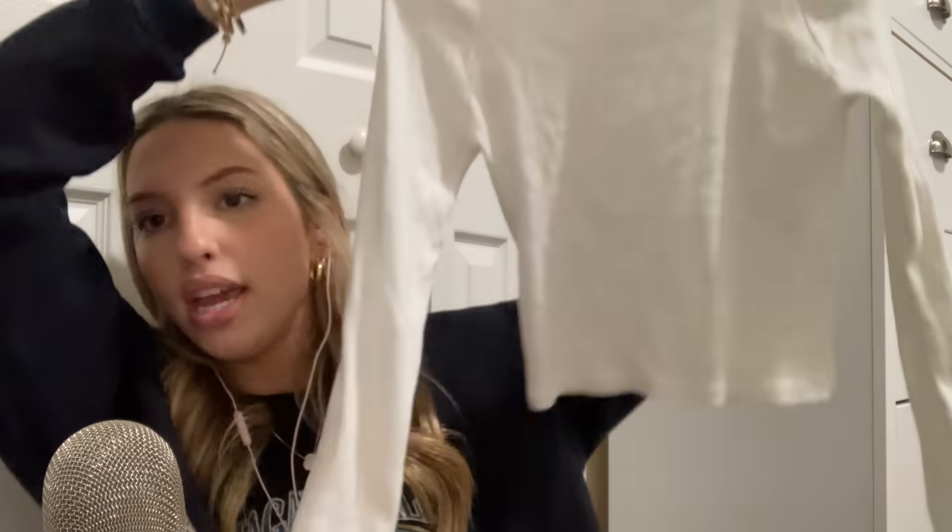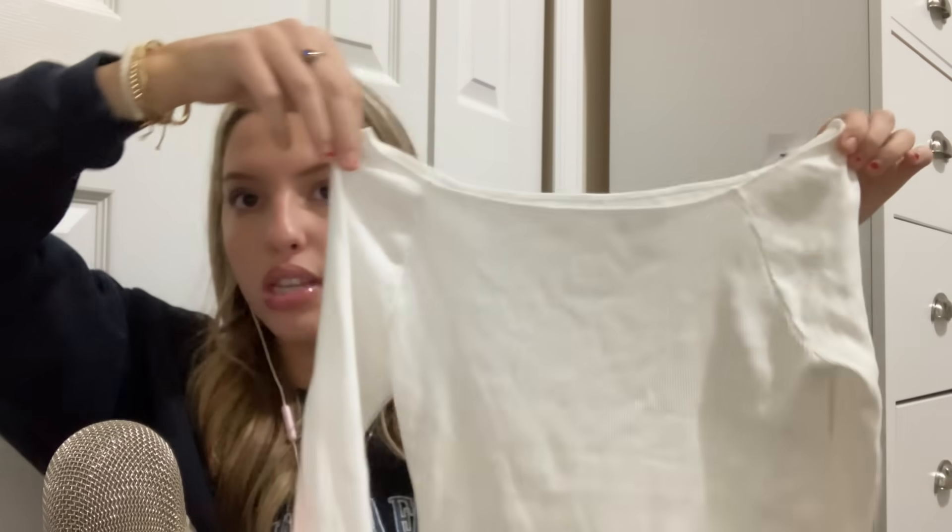And then I paid full price for this Brandy Melville white off-the-shoulder long sleeve, because I thought it was so cute. And yeah, that's everything I got from PacSun.